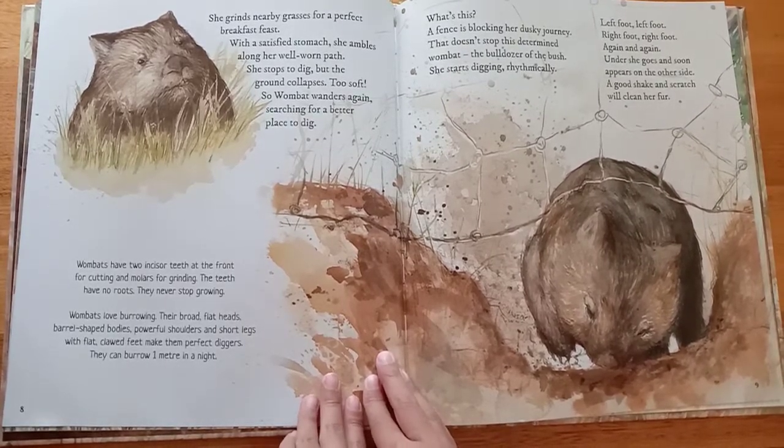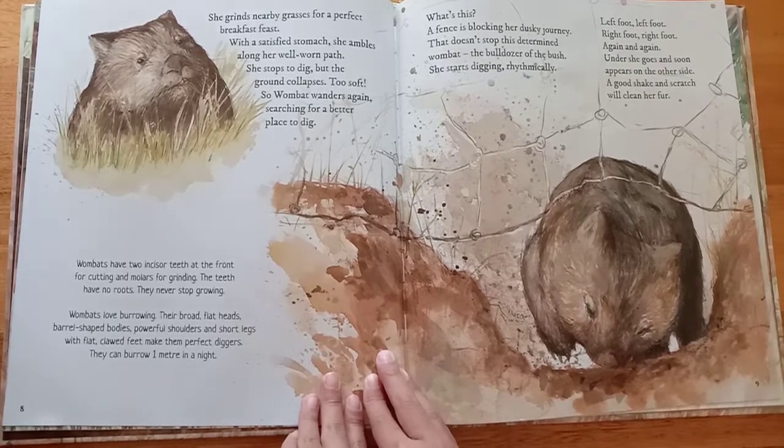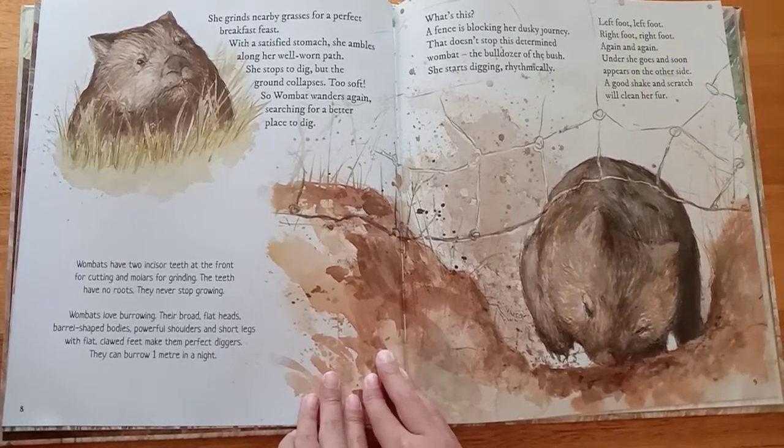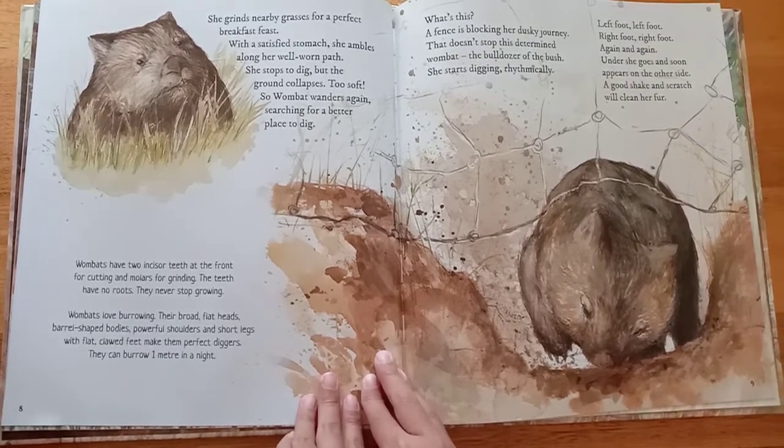She stops to dig, but the ground collapses. Too soft, so wombat wanders again, searching for a better place to dig.